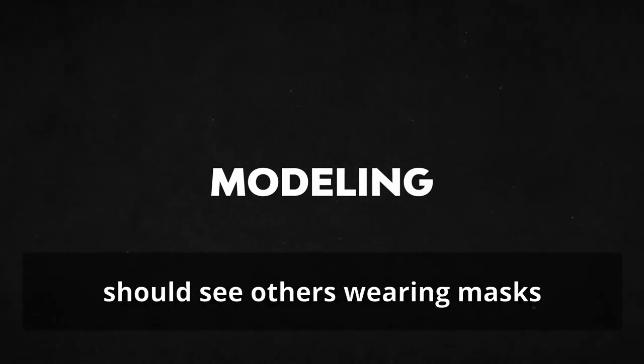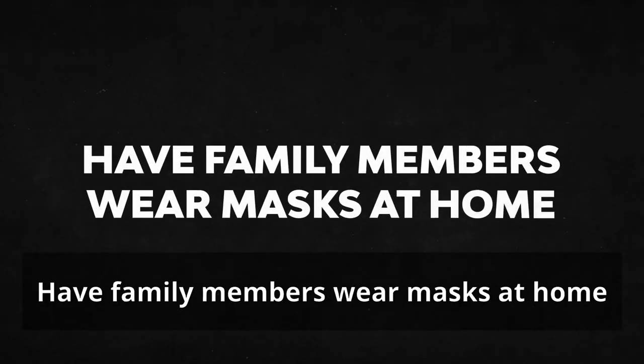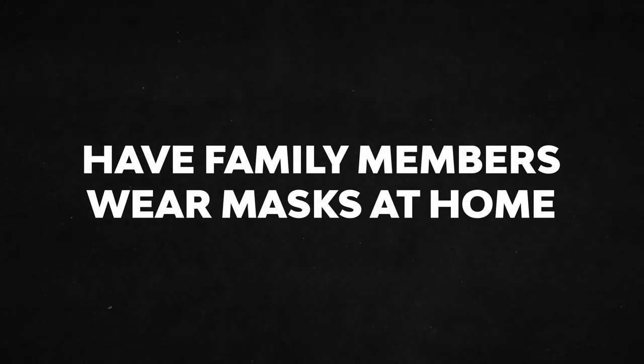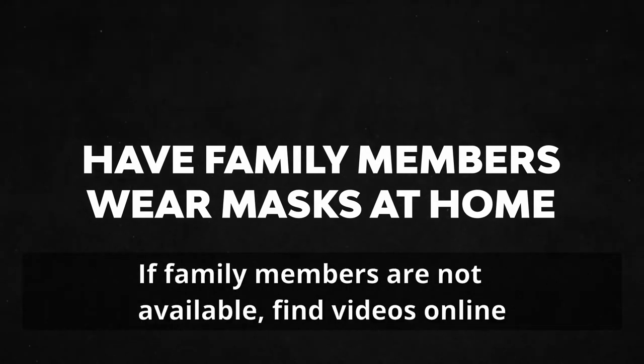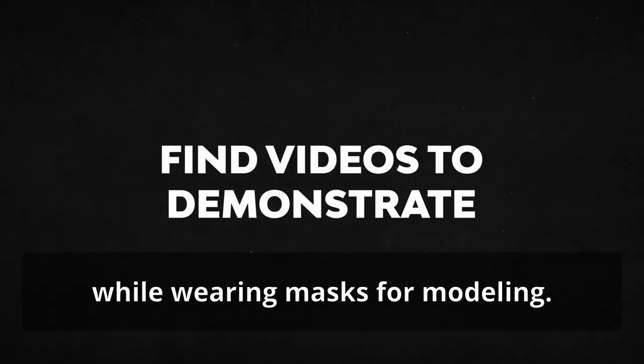Modeling. Individuals with sensory needs should see others wearing masks to help them understand that it is safe. Have family members wear masks at home to familiarize everyone with its use. If family members are not available, find videos online of individuals communicating while wearing masks for modeling.